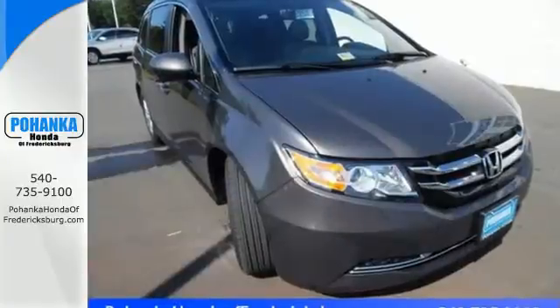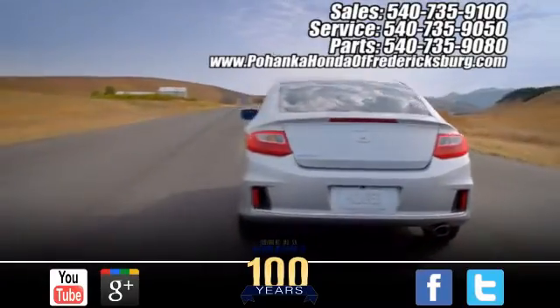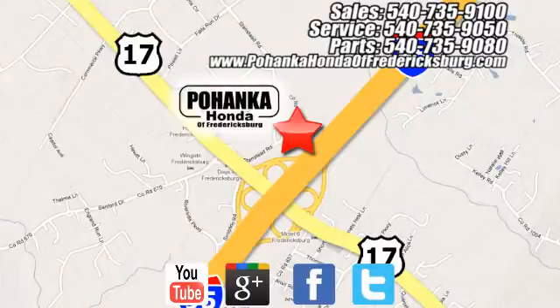Get your to-do list completed much more efficiently with this outstanding Odyssey. Come in for a test drive. Pohanka Honda of Fredericksburg is a great place to buy a car, conveniently located at 60 South Gateway Drive in Fredericksburg.